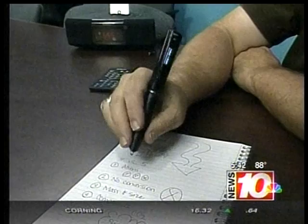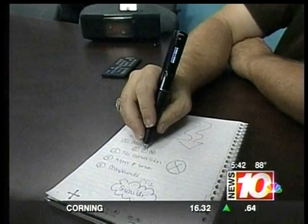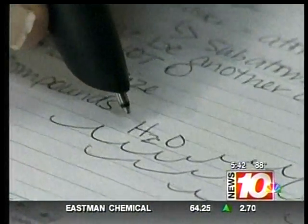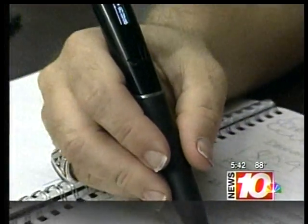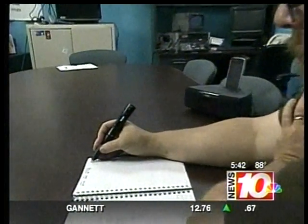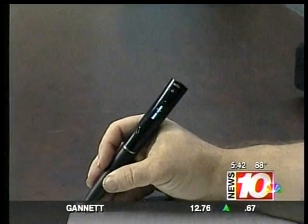Looking for the latest and greatest technology for your kids for back to school? RIT Associate Professor Steven Jacobs says look no further than the LiveScribe Echo Pen. This isn't just your everyday average pen, but the ultimate note-taking device. The pen acts like a microphone, recording what the teacher says in class, then you take notes like normal in the special notebook. This smart gadget then associates what you wrote with what the professor says.